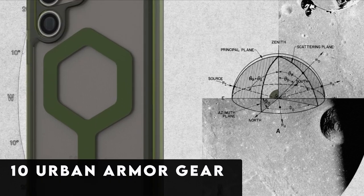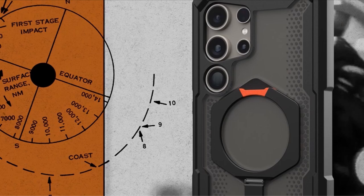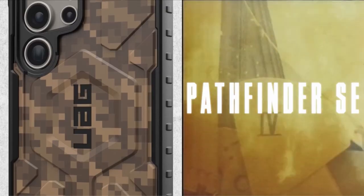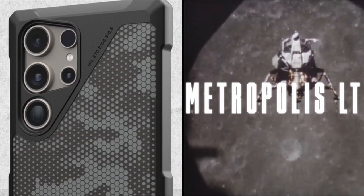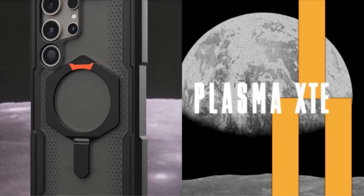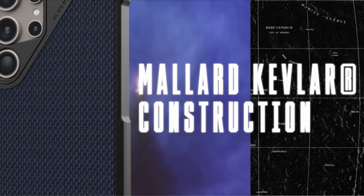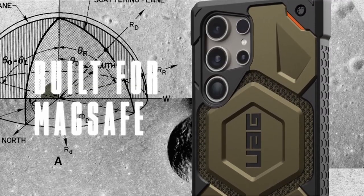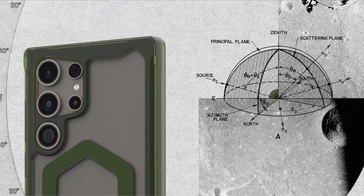At number 10 is Urban Armor Gear. The Urban Armor Gear UAG sets the standard for durability with its Plasma XDE case, providing unmatched protection combined with everyday practicality. Designed to withstand the rigors of daily use, this case offers seamless wireless charging compatibility alongside a built-in kickstand for versatile viewing options in both portrait and landscape orientations. When not in use, the kickstand conveniently lays flat against the case, maintaining a sleek profile. With an impressive 20-foot drop protection and raised bevel surrounding the screen, the Plasma XDE ensures your phone remains safe from most accidental falls.